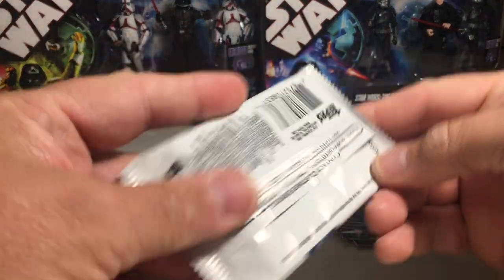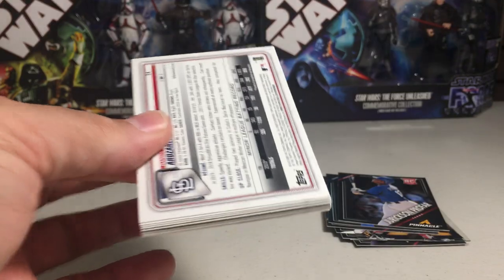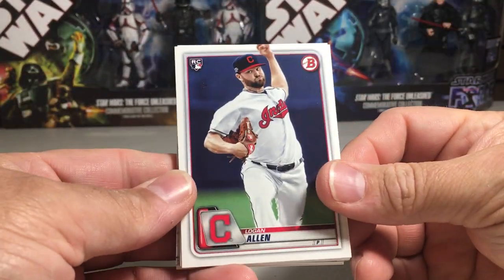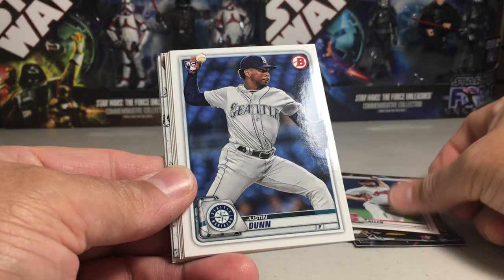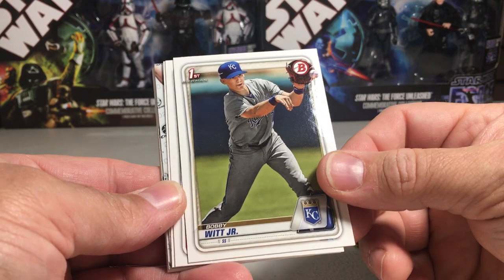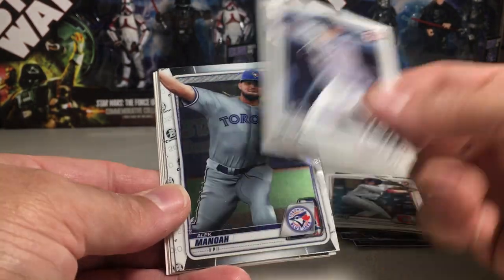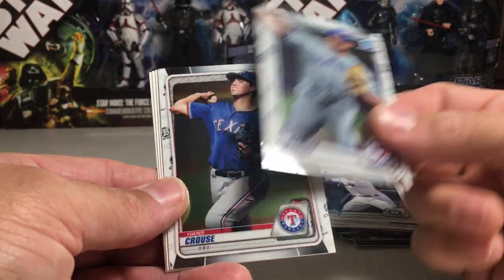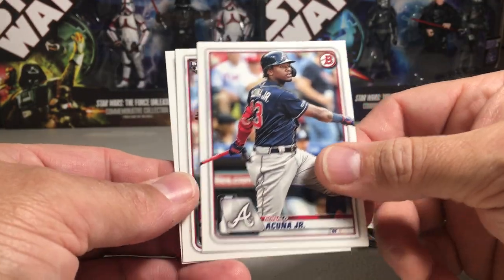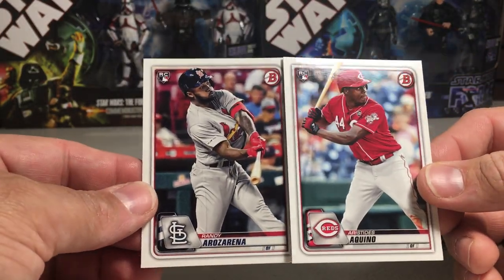Let's see what we get in our 2020 Bowman. Hey, there's a Randy Arozarena back there. We got Logan Allen, Justin Dunn rookie. Oh nice — Bobby Witt Jr., Bowman First. Nolan Jones, Evan White, Alec Manoah, Hans Krauss, Farad Crones. We got Acuna, and Aristides Aquino and Randy Arozarena rookies.